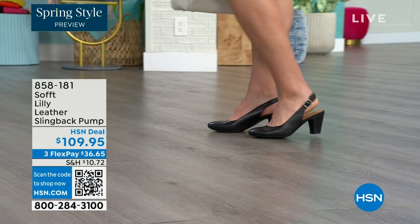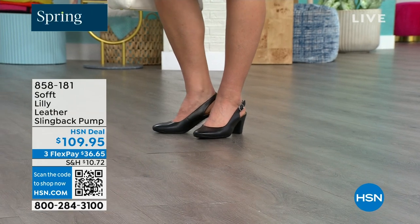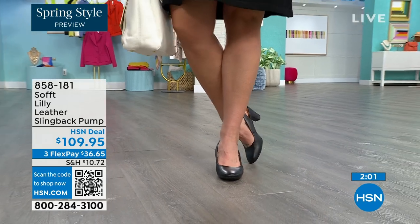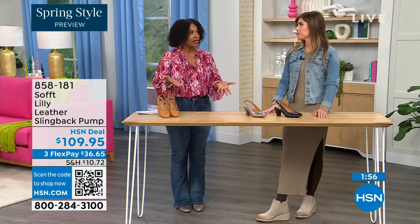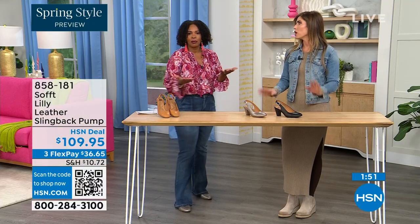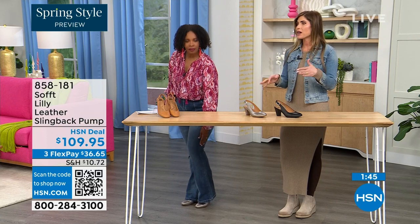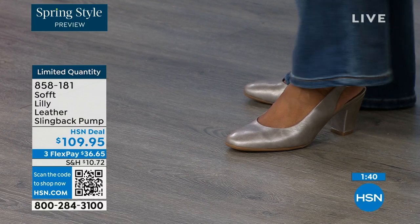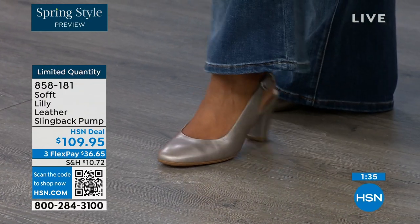Size six across the board in all three colors is getting very limited — that size is going to be the first to go. If that's your size, definitely pick it up. These are true to size — very true to size. I'm wearing size nine, that's my regular size. Sometimes in heels I have to go up but not in these. We have half sizes up until size 10, and after size 10 we just don't have the 10 and a half. Everything else runs true to size — please order true to size.